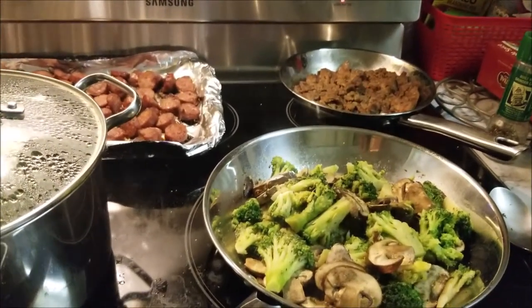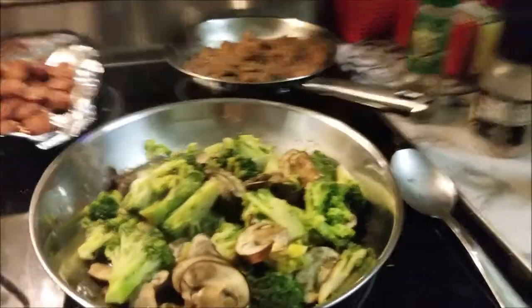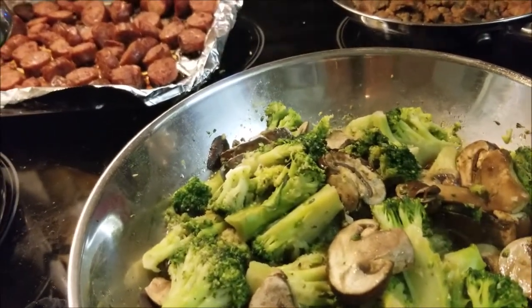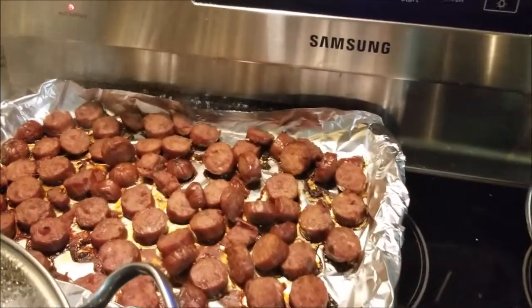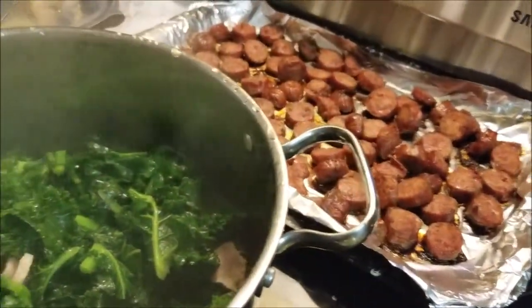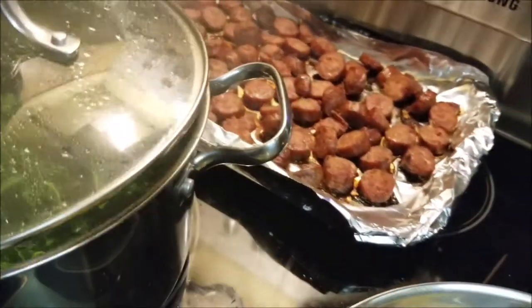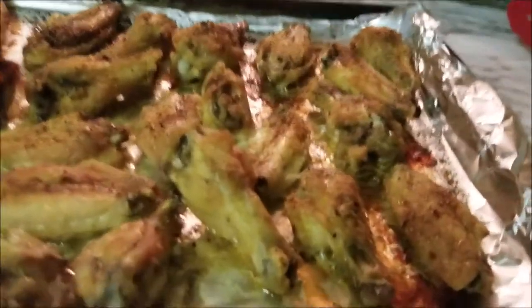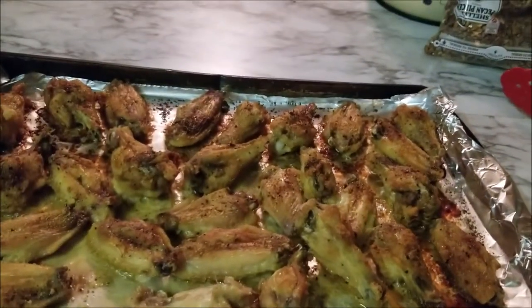Welcome back to Meal Prep Sunday with Debbie. Right here I have some vegetable stir-fry — this is broccoli and mushrooms — that's going to be one of my side vegetables. You can see my turkey sausage back there, and by popular demand my kale greens. There's yellow rice over there. We also have chicken wings and I'm going to cover those with some low-carb barbecue sauce.